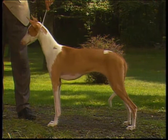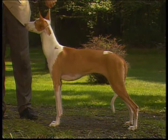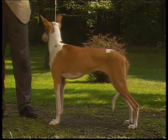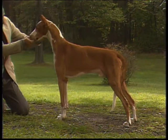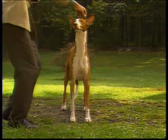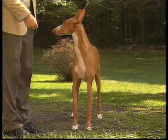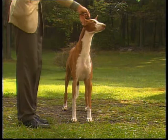The shoulders are sloping and well laid back. When viewed from the side, the shoulder blades and upper arms should be of approximately equal length. The Ibizan standard calls for a straight front, but this refers to straight legs, not a lack of angulation — the angulation of the front should balance that of the rear for efficient movement. There is a prominent breastbone. From the front, the chest is deep and well fitted between the front legs. The forelegs are strong, straight and close, lying flat to the chest and forming a straight line to the ground, with very long forearms.